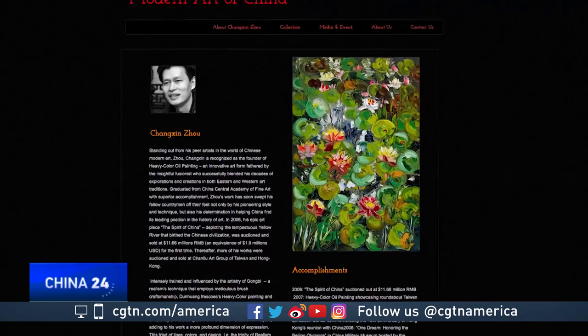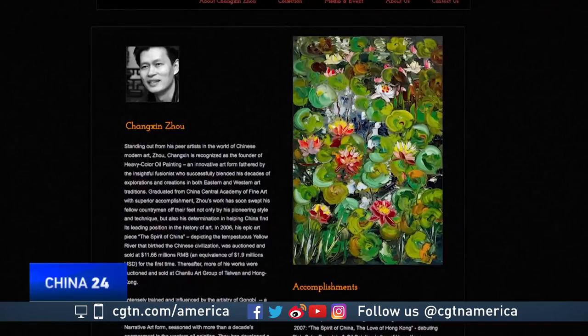In 2006, one of Chong Xin Zhou's paintings sold at auction for almost two million dollars, helping to make him a household name. All the artwork that you see in this room has been painted during a tour right across America in the last couple of months.